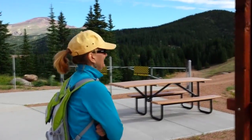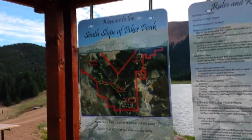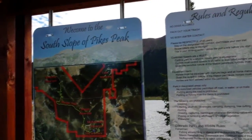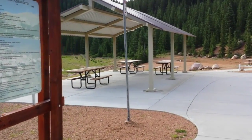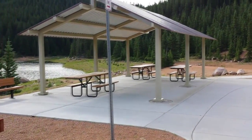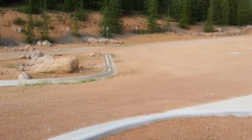Today is July 25th, 2015. We're at the South Slope Recreation Area and here's some of the facilities at the South Slope Recreation Area: picnic area, parking area.